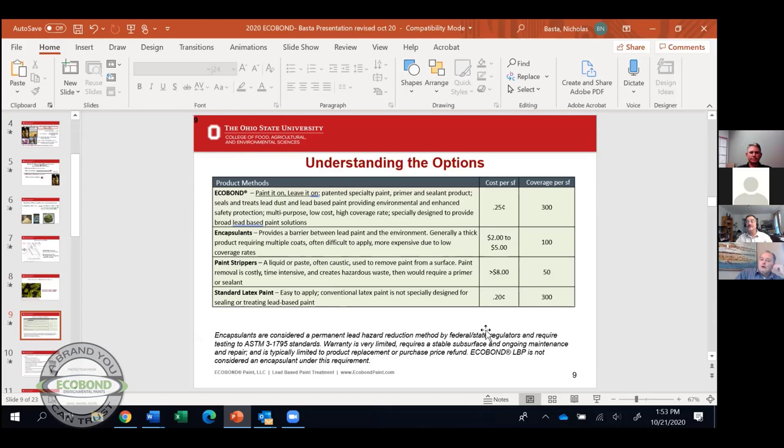Understanding the options short of demolition: the average consumer is left with some alternatives. The average home abatement project can cost between $10,000 to $14,000, straining the homeowner and leaving little options. I want to look at the bottom category first before talking about EcoBond and the technology.